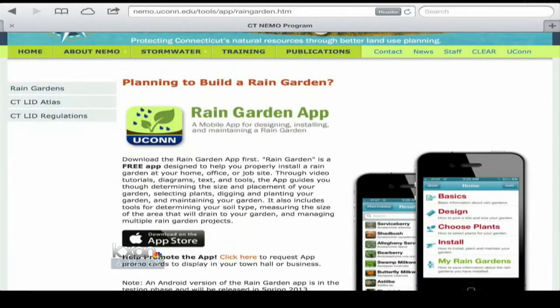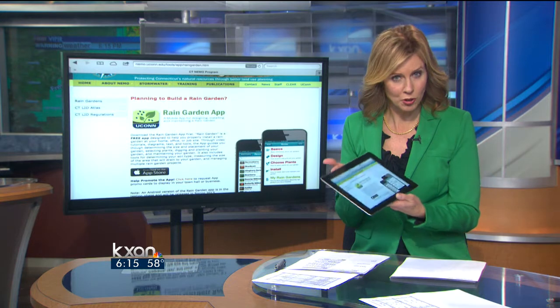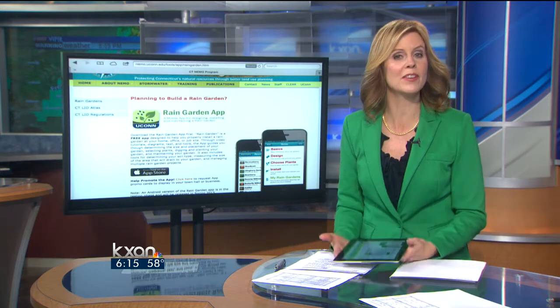There really is an app for everything. This one is the latest from NOAA. It lays out a different way to garden to save water and protect water quality. Now in the midst of our drought, more and more people are turning to things like these apps and water-saving landscaping.